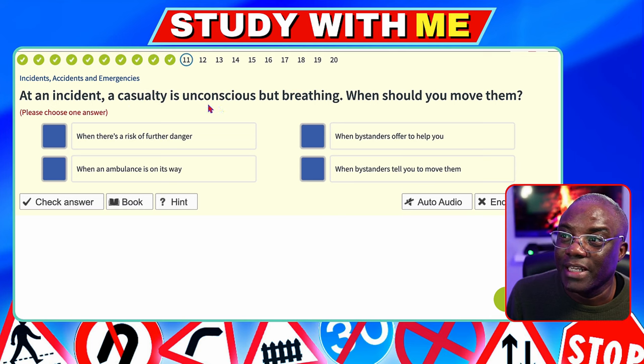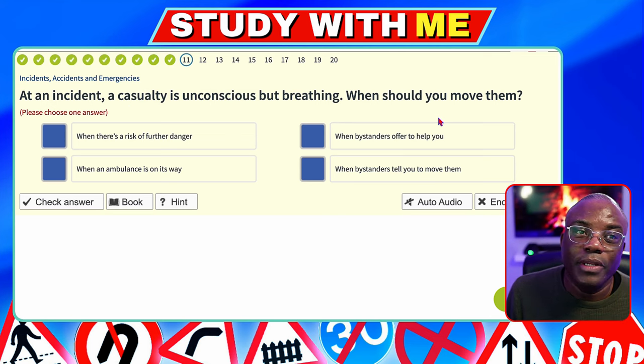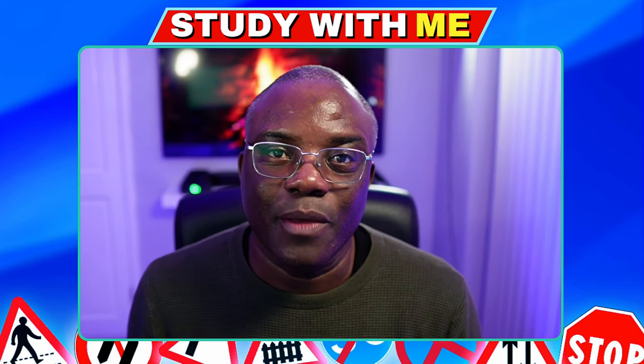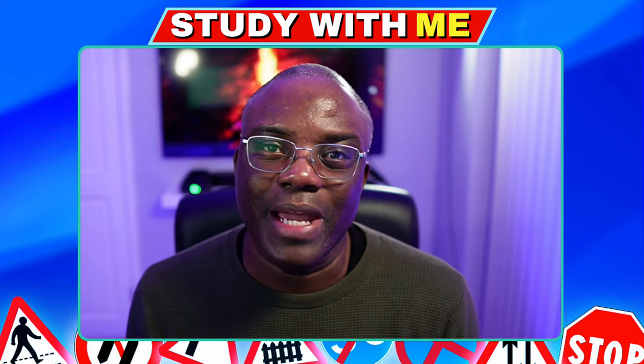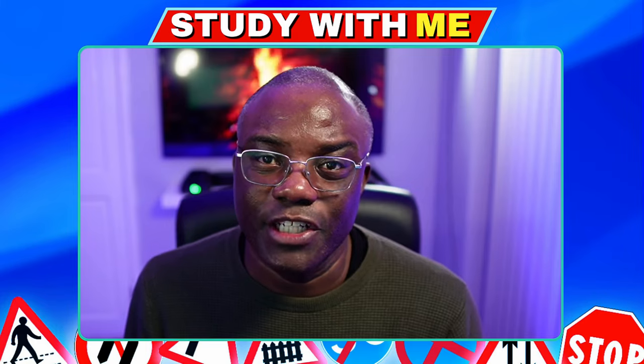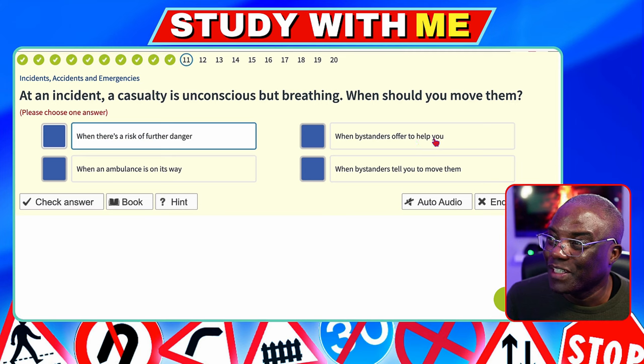At an incident, a casualty is unconscious but breathing. When should you move them? You're only going to move someone if they're in further danger. If they're in the middle of the road and traffic has been stopped, leave them there — moving them unnecessarily can cause more harm than good due to internal injuries you cannot see. Only move someone when there's a risk of further danger. When bystanders offer to help, when an ambulance is on its way, or when bystanders tell you to move them — no.